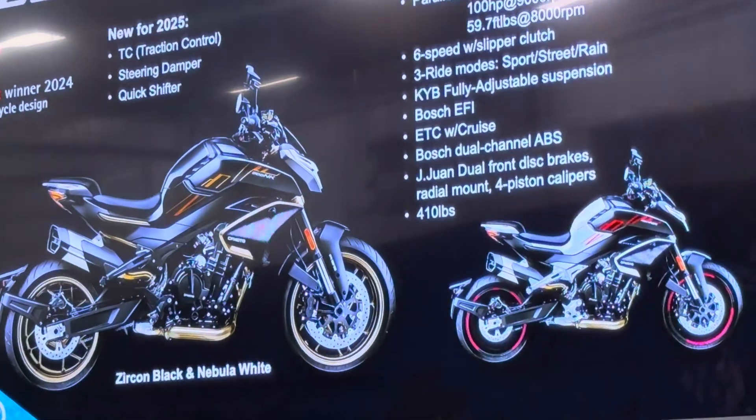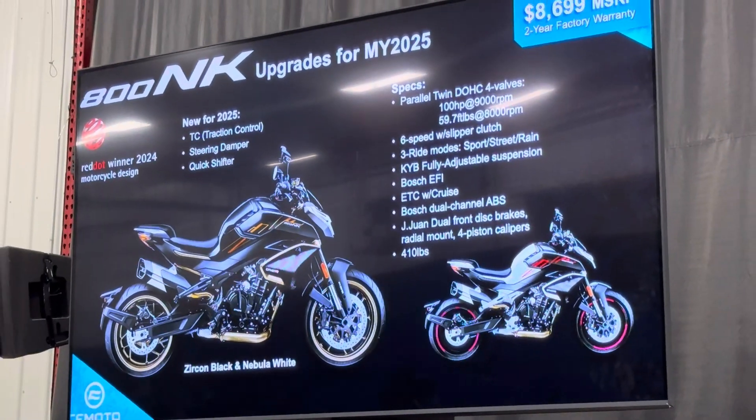I forgot to talk about the price — $8,699 for 2025 on that.